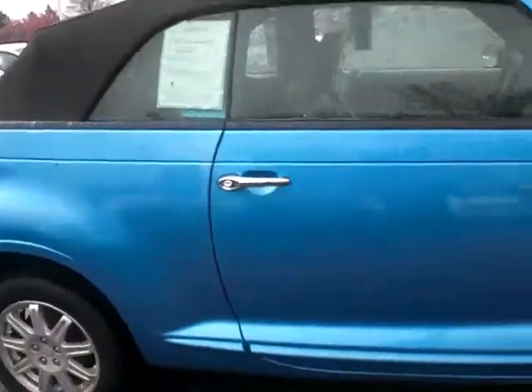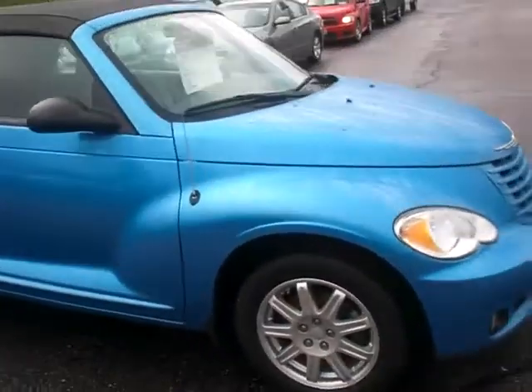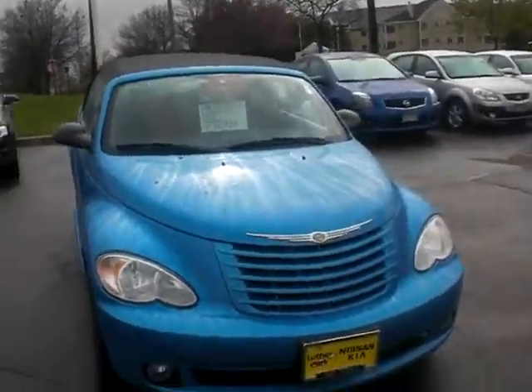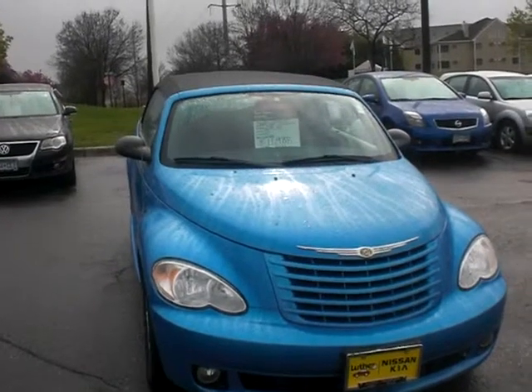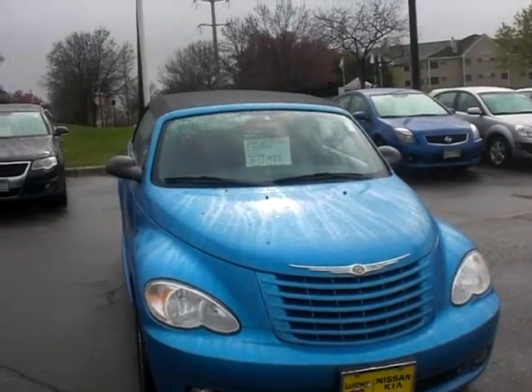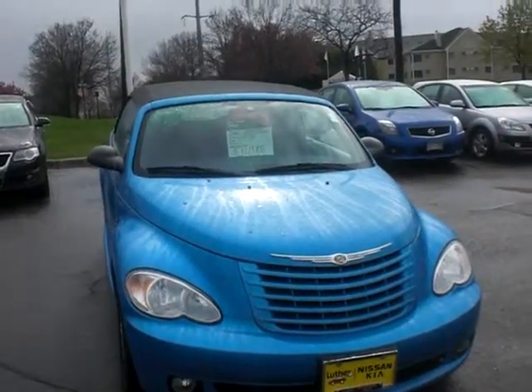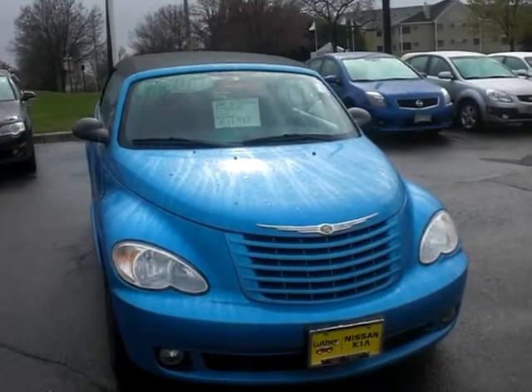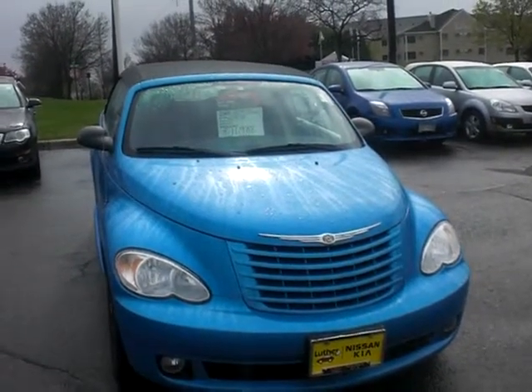So there's a quick walk-around for you. I'll shoot this to you — get back with me. My number here is 651-457-5757. That's Greg Gilbertson at Luther Nissan Kia, 651-457-5757.